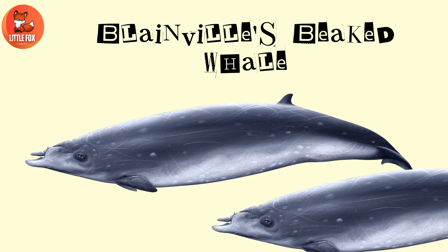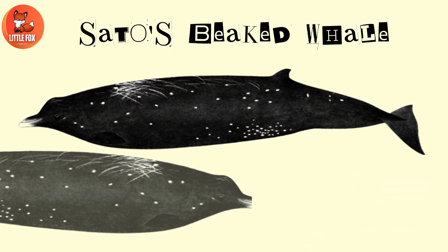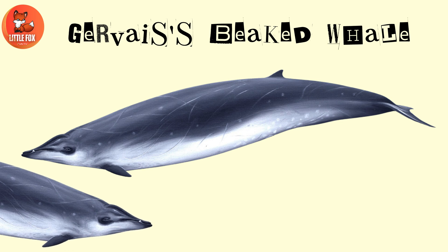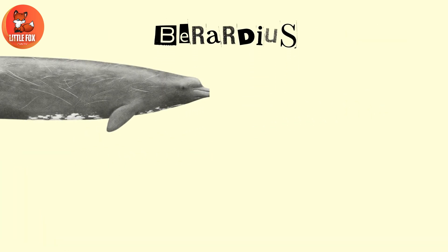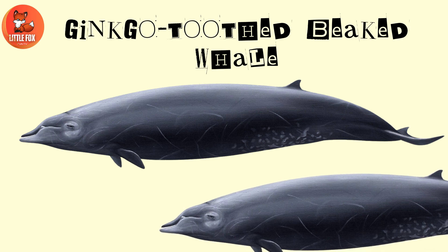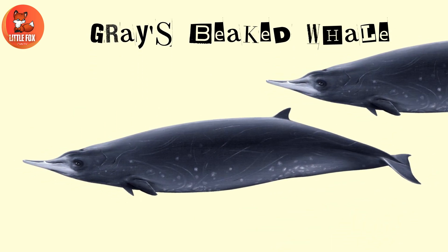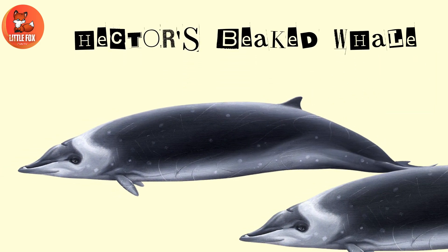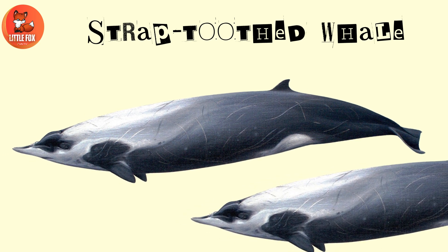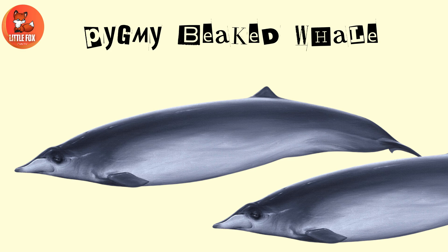Number 99: Blainville's Beaked Whale. Number 100: Raimura's Beaked Whale. Number 101: Sato's Beaked Whale. Number 102: Gervais' Beaked Whale. Number 103: Berardius. Number 104: Ginkgo-Toothed Beaked Whale. Number 105: Gray's Beaked Whale. Number 106: Hector's Beaked Whale. Number 107: Strap-Toothed Whale. Number 108: Pygmy Beaked Whale.